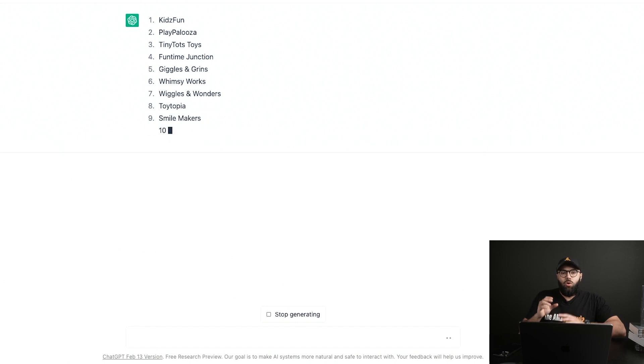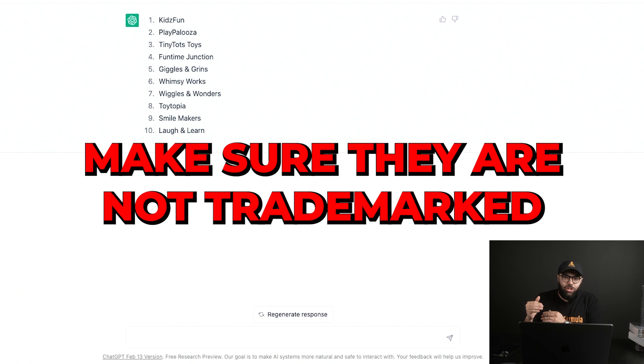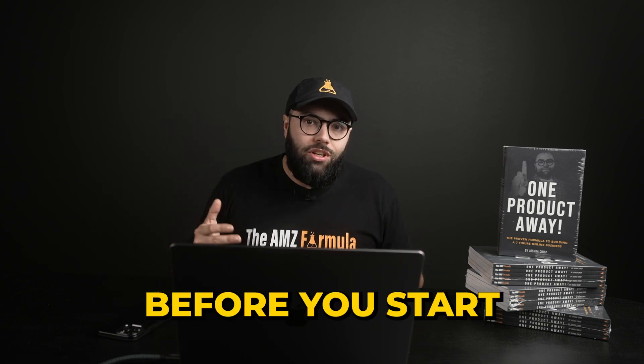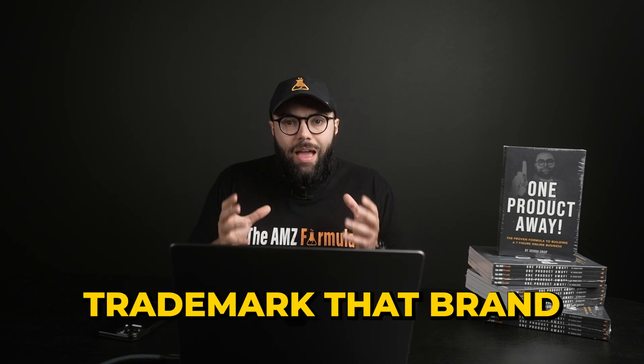You wanna look at these with a grain of salt. If you're gonna start a brand around these, take your top three favorites — I recommend this — and make sure that they are not trademarked. The mistake I made in the past was coming up with awesome names and then launching a reputable brand around it, only to find out that you cannot trademark that brand. Before you put all your time, effort, energy, and resources into building a brand, make sure you can trademark it.